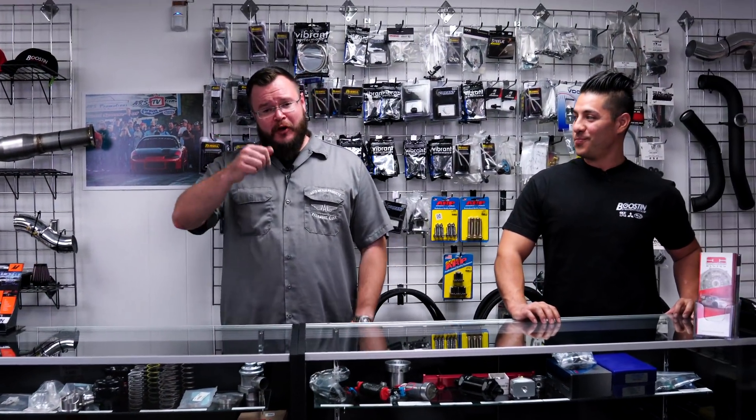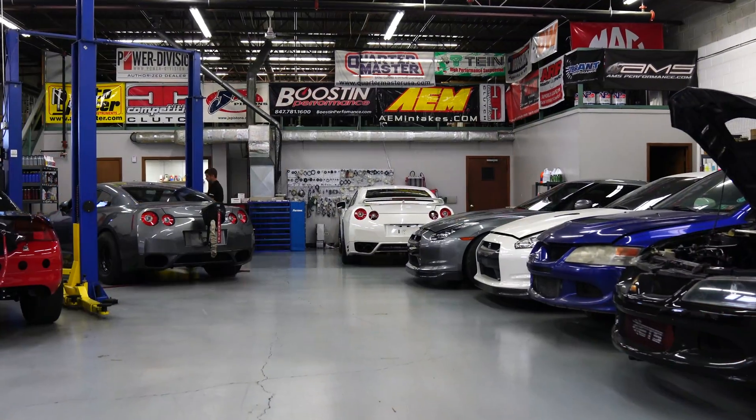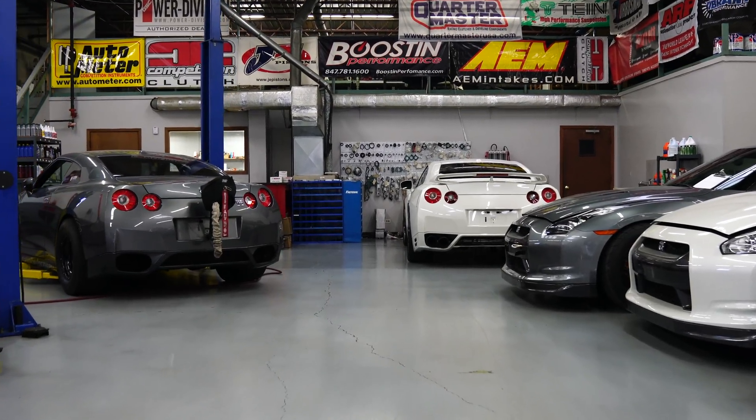Hey, what's going on guys? Joseph Mills here with Auto Meter Garage, Project Evo. It all comes down to this — all the work that we've done so far on Project Evo comes to a head right here today. We're at Boost and Performance in Hoffman Estates, Illinois, putting Project Evo up on their dyno and we're going to run through tuning the vehicle and see if we can extract a little bit more power out of it.